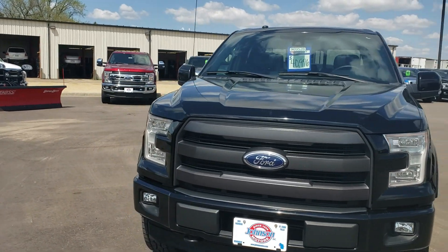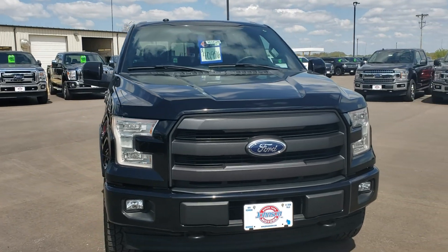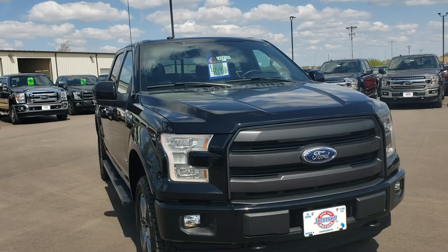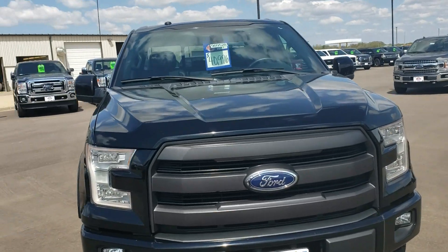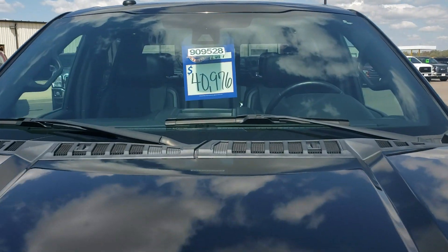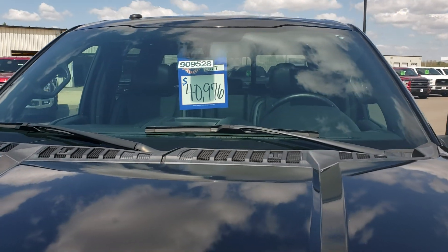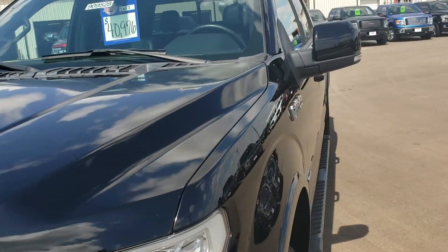Hello everyone, this is Tamika with Johnson Ford in New Richmond. Today we are going to take a look at a 2017 Ford F-150 Lariat. Sale price of $40,976. Stock number 909528.